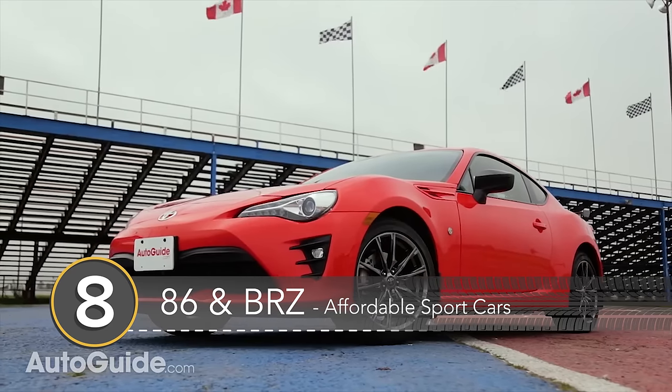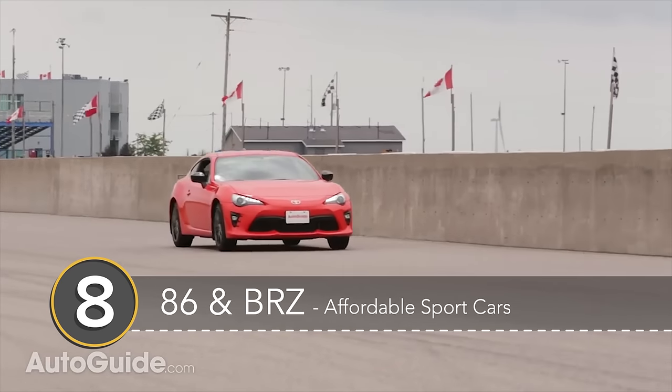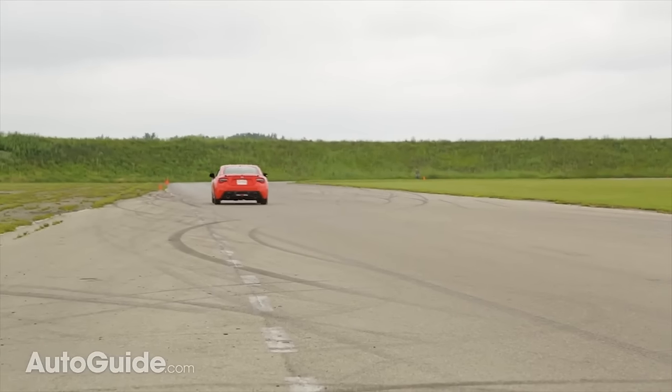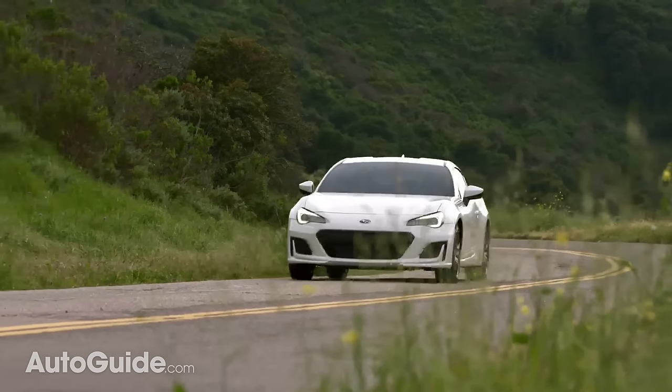Number 8: the Toyota 86 and Subaru BRZ. The 86 and BRZ twins may not be the fastest sports coupes around, but they sure are a good deal. For just 27k, there's hardly a cheaper way to get yourself into a new rear-wheel drive car. The two also boast extremely cheap running costs, another important factor when deciding to buy a sports car.